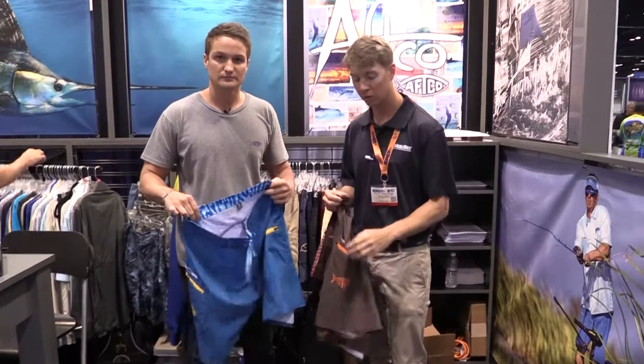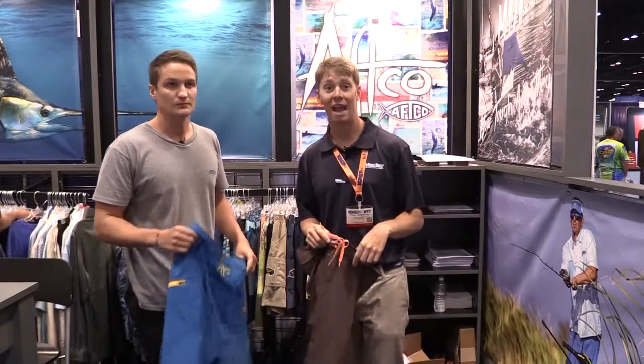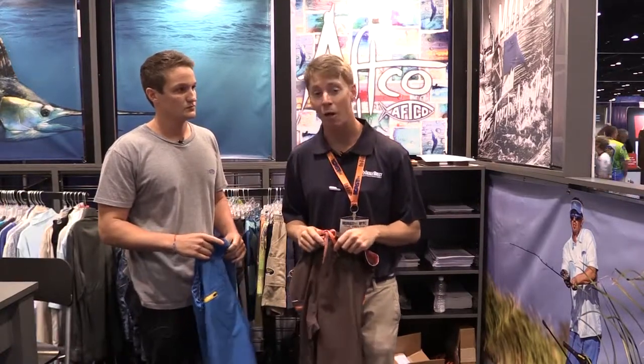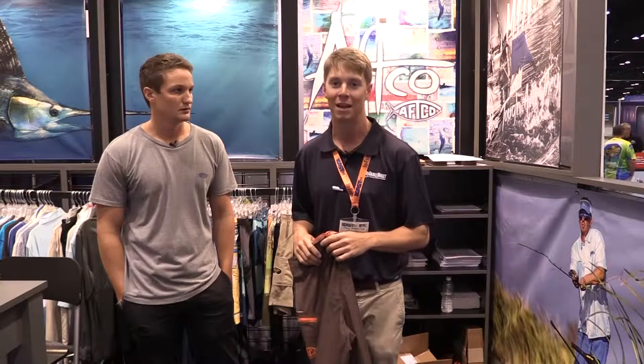That's really cool — it looks like there are a lot of great features with these new Stingray shorts. Thanks so much for taking the time to show them to us. If you guys have any questions on any of the AFCO products, you can check them out on our website TackleDirect.com, or you can call the number at the end of this video to speak with one of our product specialists. A lot of these are brand new products — you might not see them right away on our website, but they're coming soon, so check back frequently or call one of the guys. They'll let you know right away when it's coming in.